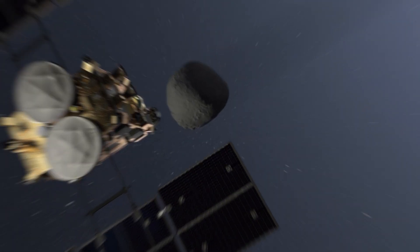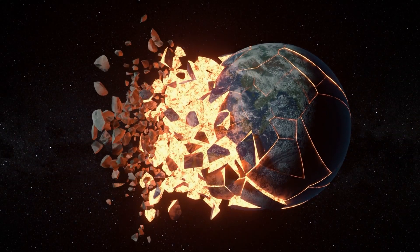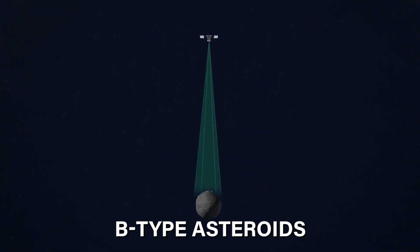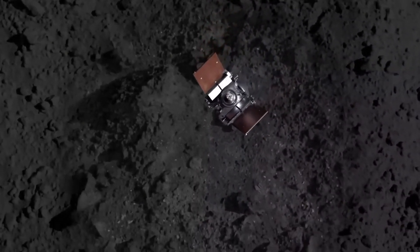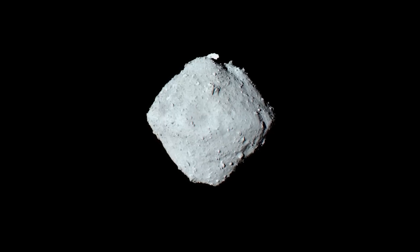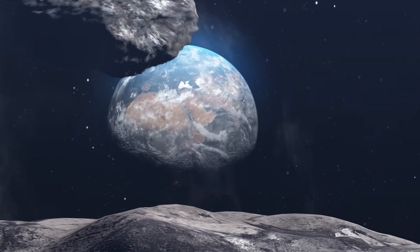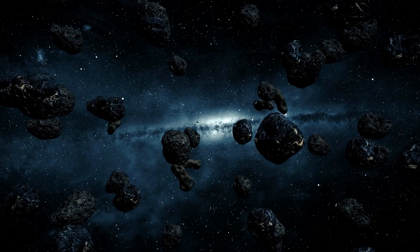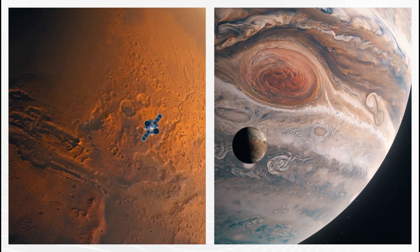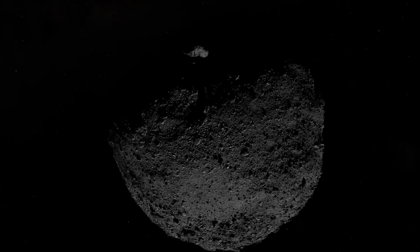These remnants, including Bennu, retain water and carbon acquired either directly from the protoplanetary disk or through collisions with other celestial bodies. Bennu falls into the category of B-type asteroids, characterized by their dark and carbon-rich surfaces. It is also classified as a rubble pile asteroid, indicating that it consists of fragments from other asteroids shattered by impacts and reassembled due to gravity. Bennu's origin traces back to a larger parent body, likely located in the outer region of the asteroid belt between Mars and Jupiter, where water and carbon were more abundant. Around 700 million years ago, this parent body experienced a collision with another asteroid, leading to its fragmentation, and Bennu emerged as one of these fragments, inheriting water and carbon from its parent body.